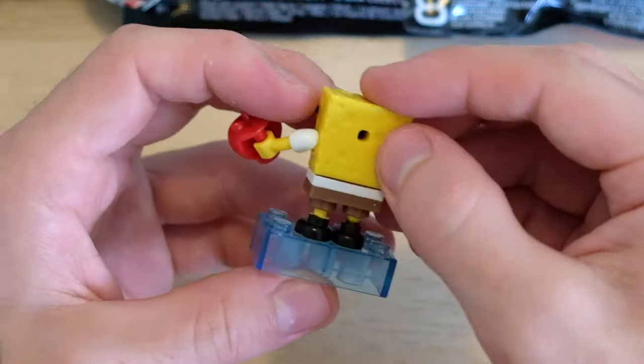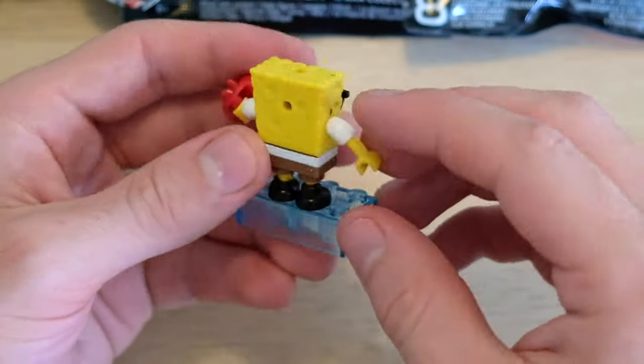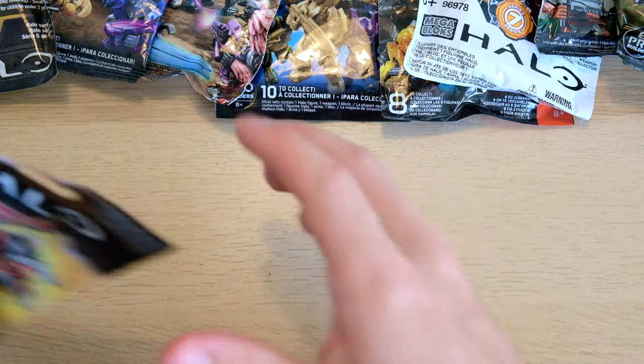There's also a backpack there. I don't know why — I guess you can insert an assault rifle. That's really useful. Got to keep him armed and ready for battle. All right, let's get on with the actual video.